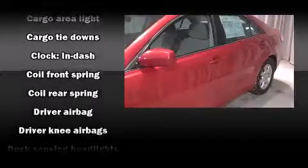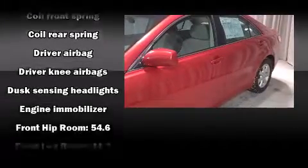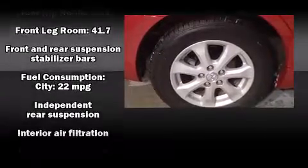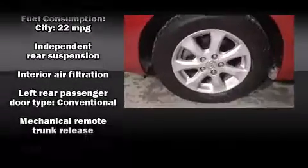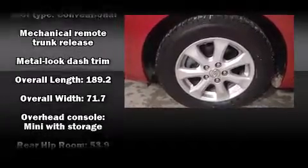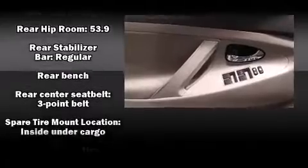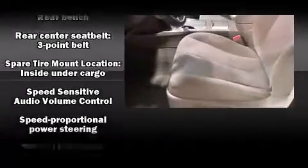Toyota also prioritized safety and security by including dual front impact airbags with occupant sensing, front and side impact airbags, traction control, ignition disabling, and four-wheel disc brakes with ABS. Brake assist technology provides extra pressure when applying the brakes.